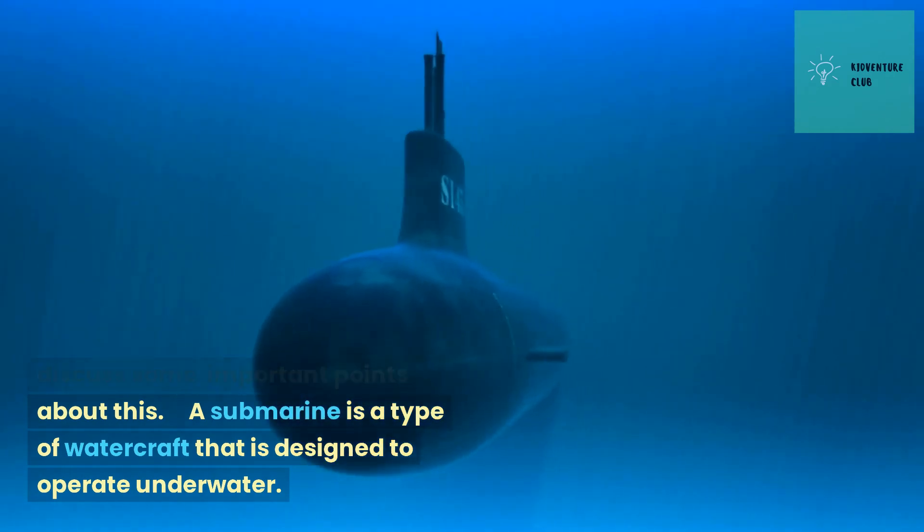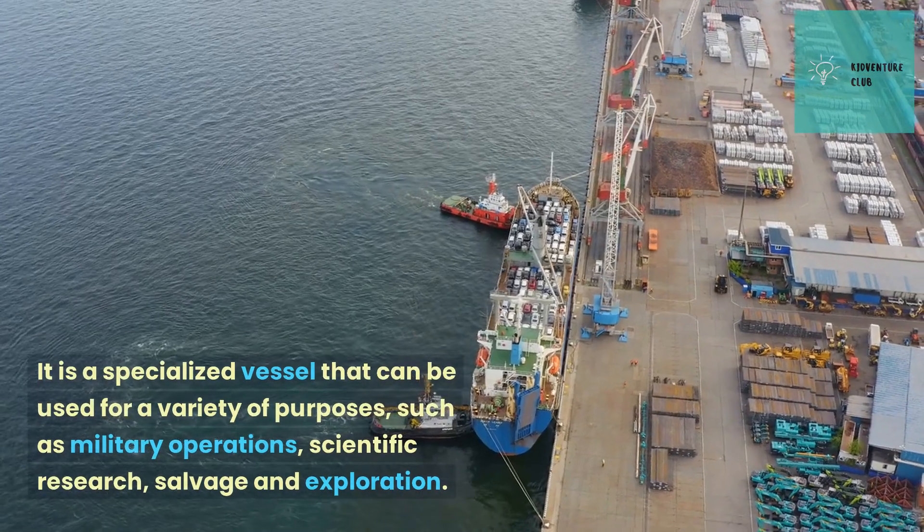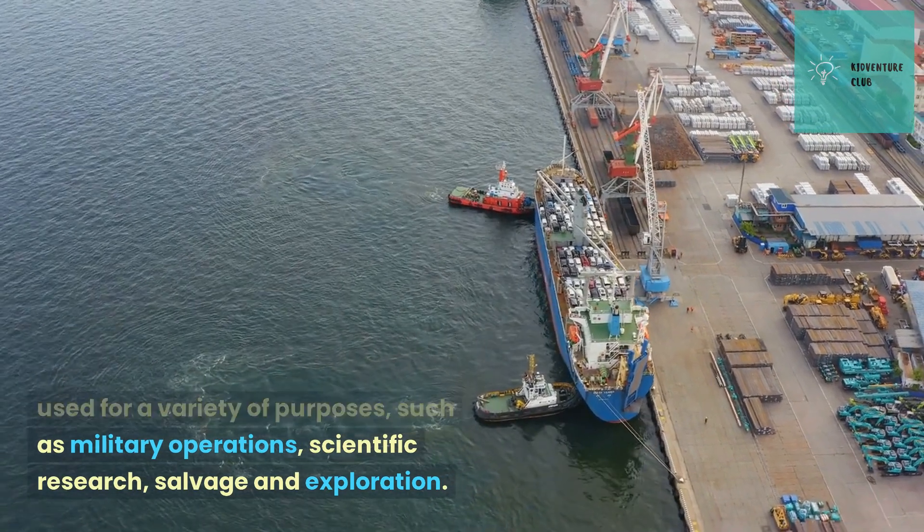A submarine is a type of watercraft that is designed to operate underwater. It is a specialized vessel that can be used for a variety of purposes, such as military operations, scientific research,